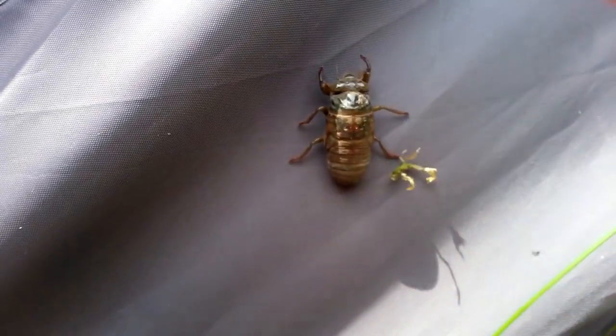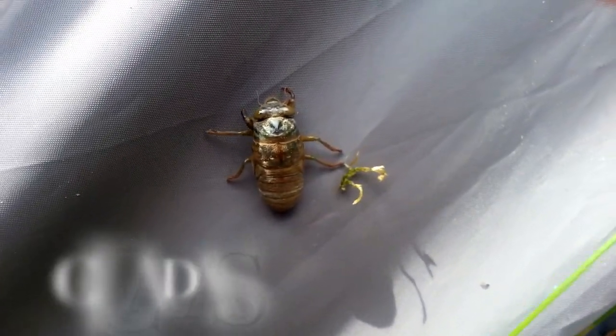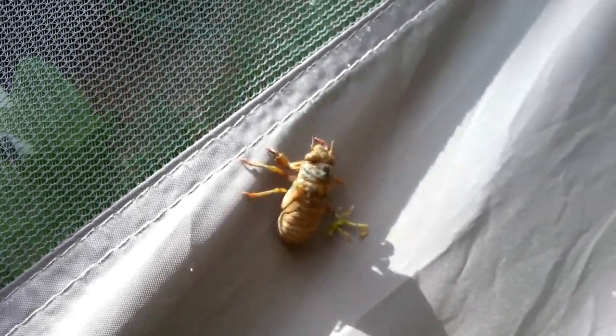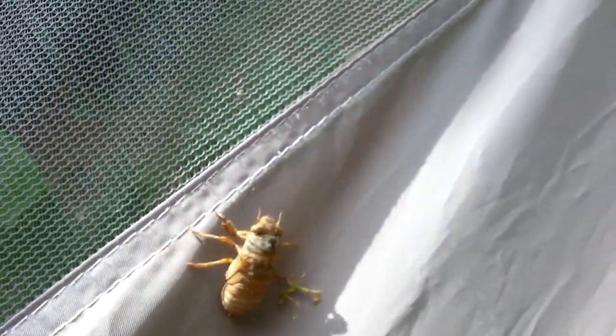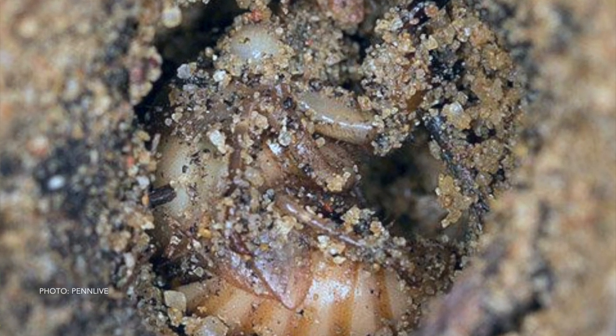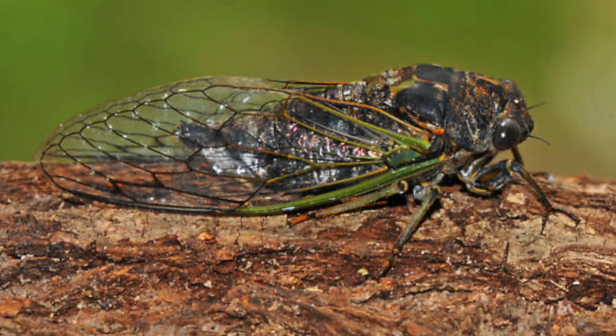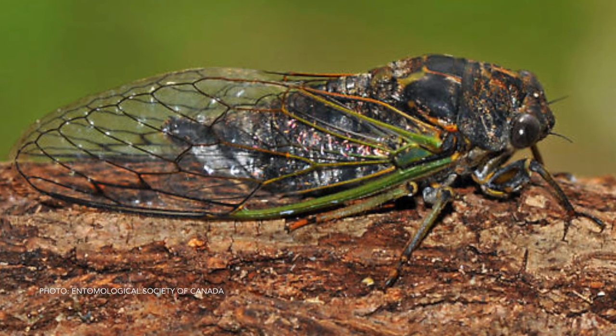This is a cicada nymph. Isn't it wonderful? It might molt soon. A little thing about cicadas: they spend like six to seven years living underground. Then when they come out, they spend like six to seven weeks buzzing around as a free creature, making those sounds before they die.